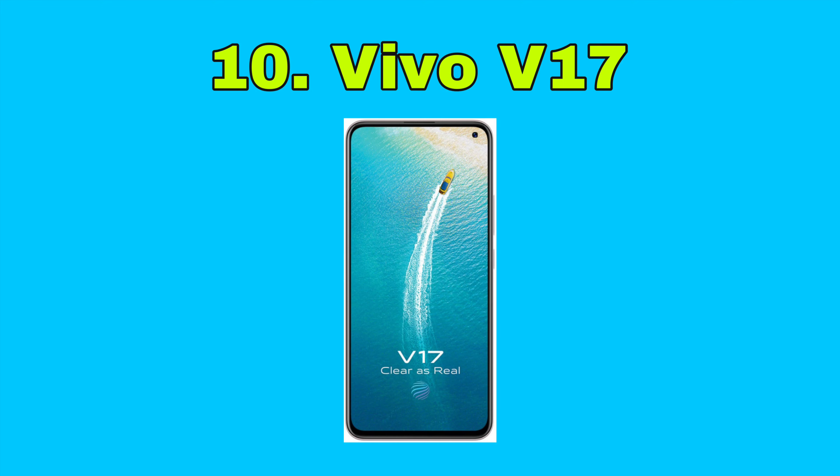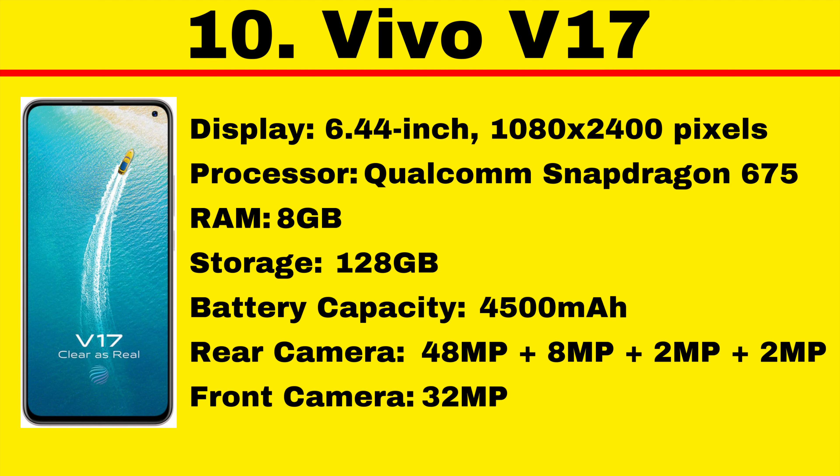Number 10: Vivo V17 at Rs. 17,990. Vivo V17 is a good looking smartphone finished in a fancy paint job. At the front, it has a hole punch selfie camera which makes it look modern. It has a 6.44-inch display with thin bezels on the sides. It also packs a 4500mAh battery but isn't very bulky at 176 grams. It sports a quad camera setup at the back with a 48MP primary shooter. Powering the Vivo V17 is the Qualcomm Snapdragon 675 SoC, paired with 8GB of RAM, making multitasking easy. There is 128GB of storage, which is plenty for an average user.